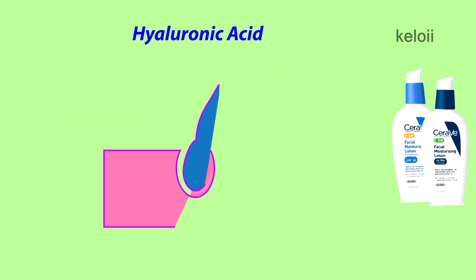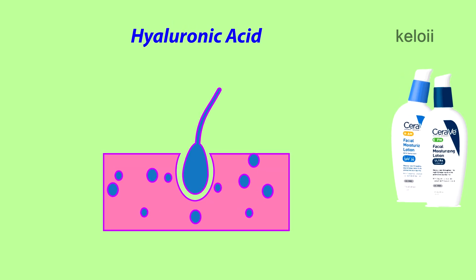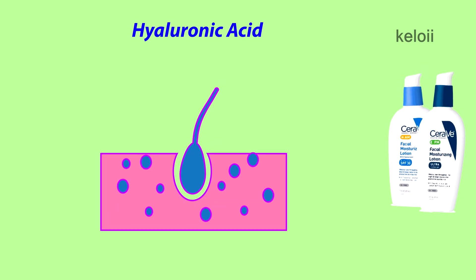Hyaluronic acid is an essential ingredient and humectant that attracts water to the top layer of the skin and ensures that the skin remains hydrated.